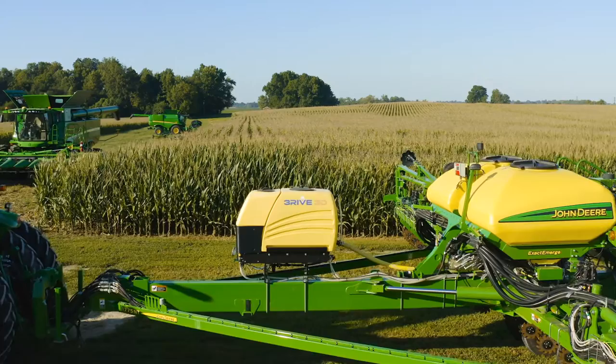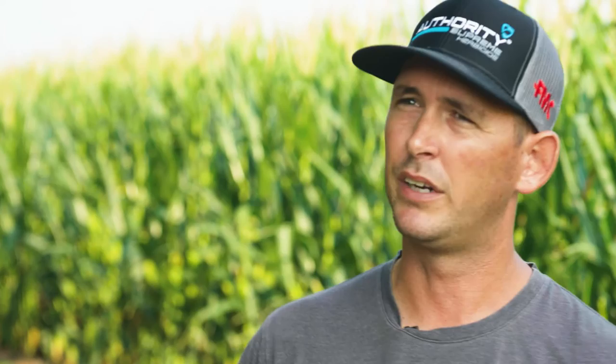That plant is taking everything up through the roots when it needs it. If I want a field sprayed but the airplane can't get there for another 10 days, what am I losing in that time? I think there's a lot of benefit to having it in-furrow like that — it's there when the plant needs it.